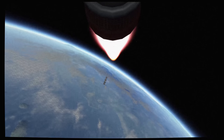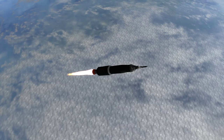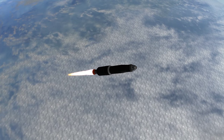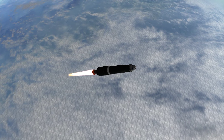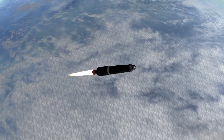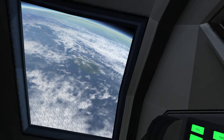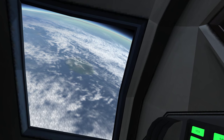We got skirt steps. Roger, we confirm skirt steps. Tower's gone. Roger, tower. Neil Armstrong confirming both the engine skirt separation and the launch escape tower separation. Houston, be advised the visual is go today. This is Houston, roger out. Yeah, they finally gave me a window to look out.